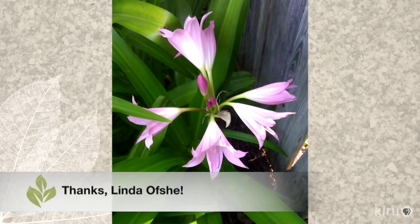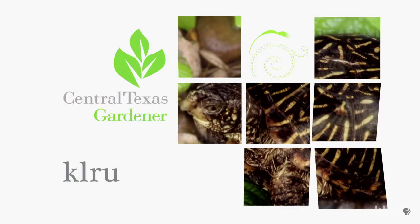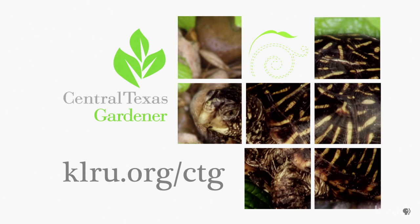Our viewer picture this week is from Linda Ofshi of her crinum that finally bloomed. We'd love to hear from you, so please visit us at klru.org/ctg to send us your questions and pictures from your garden.